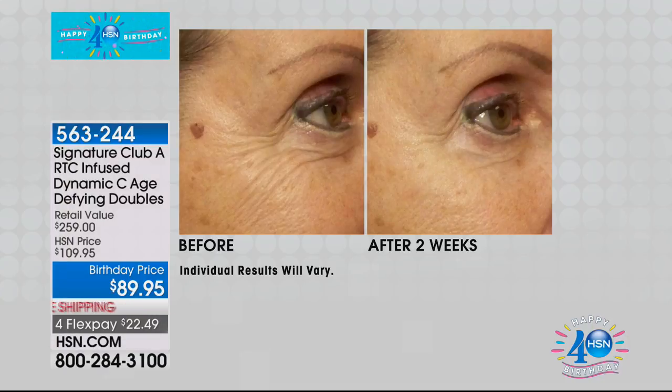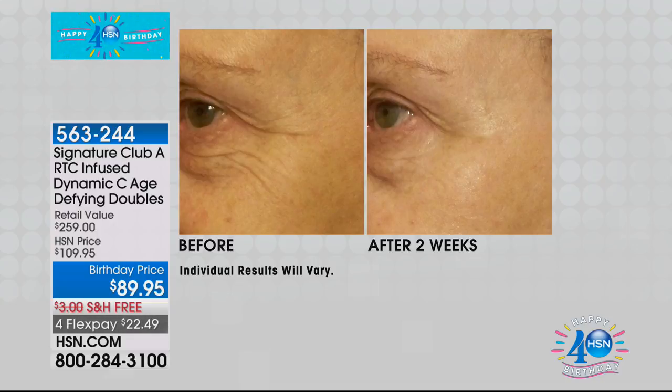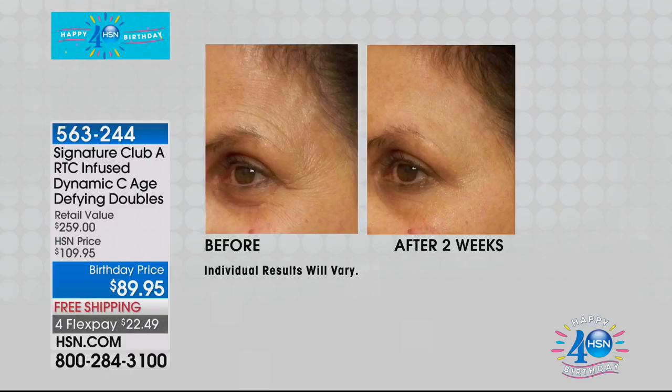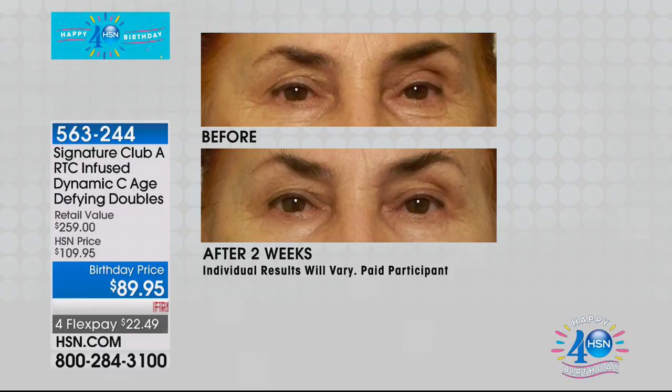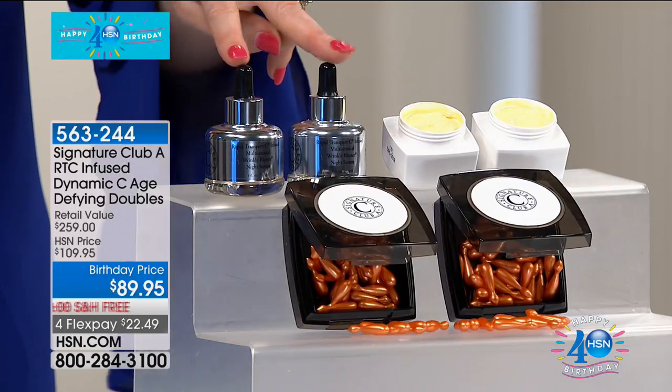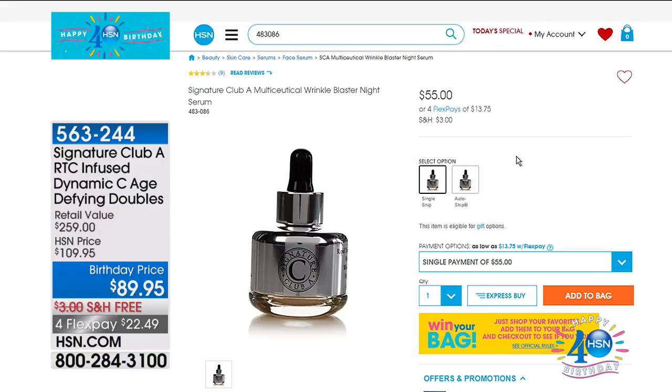Look at the pictures after two weeks. You can see how this is going to really help skin that's over 40 — it helps plump, gives volume back, reduces the appearance of fine lines and wrinkles, your skin is smoother, more vibrant, brighter. Before we go to Adrienne, let me reiterate the value — already a hundred have been spoken for. Everything from Adrienne and Signature Club A is on free shipping and four flex, which has never been done in the 23-year history of Signature Club A at HSN.